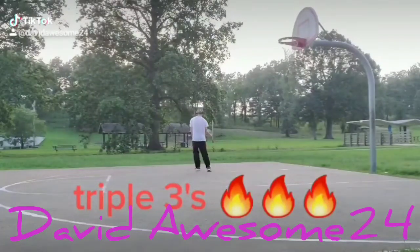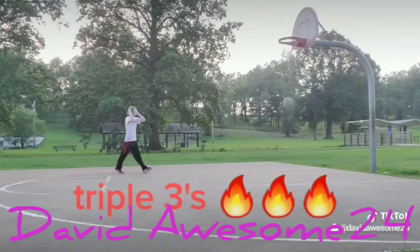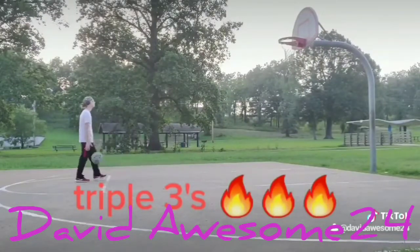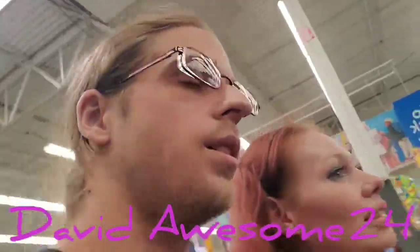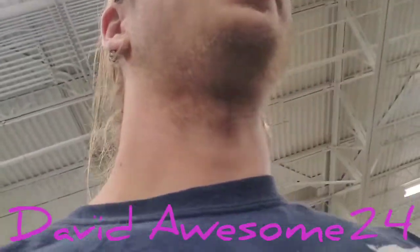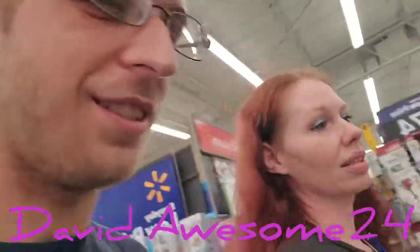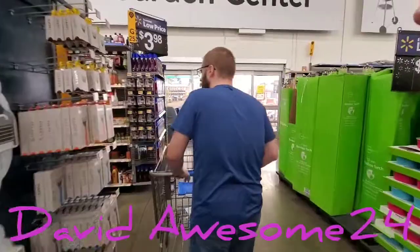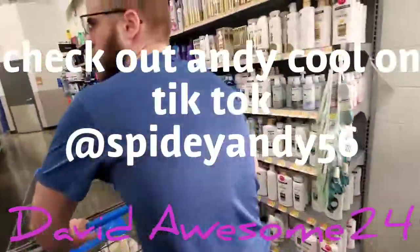Good morning, good morning! Here at the Walmart — her favorite place. We're gonna get some shampoo because hygiene is very important. Got Andy Cool pushing the cart for us. We found the shampoo!